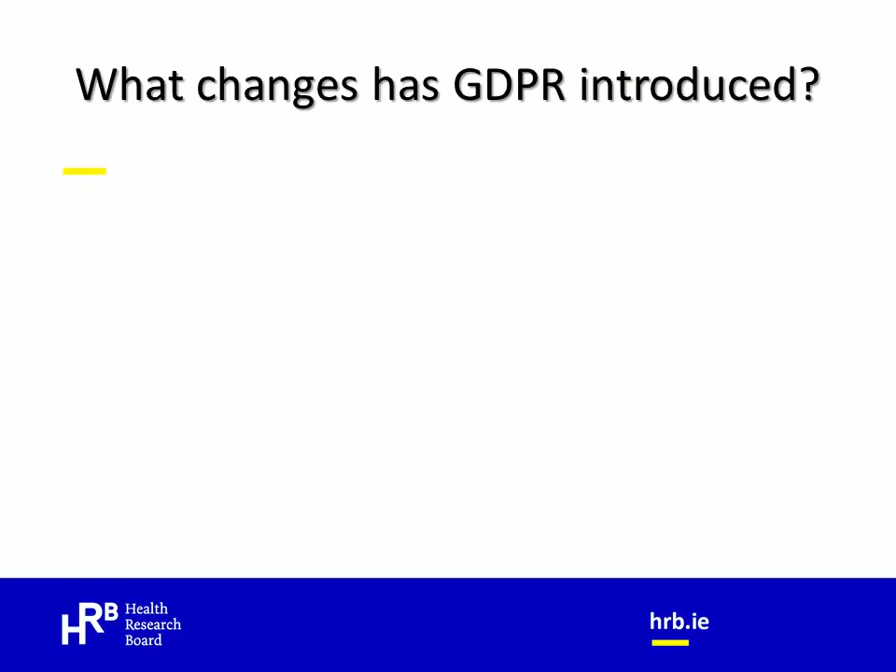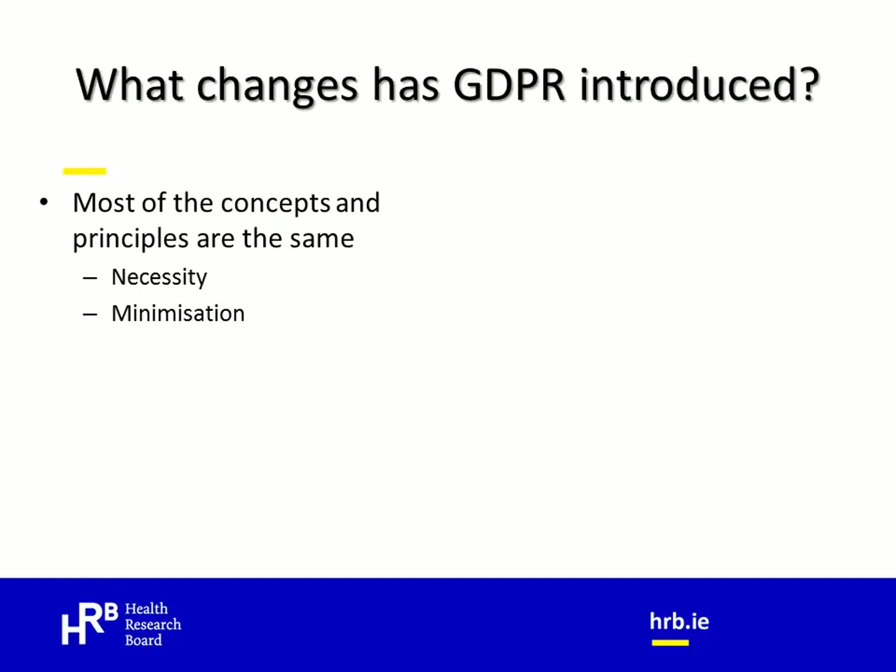So what changes has GDPR introduced? The answer really is not a lot. Essentially all of the core principles of the previous Directive have been reiterated in GDPR. For example, necessity — where one should collect, store and process only the personal data that you need in order to achieve your objectives — and data minimization, where you should identify the minimum amount of personal data and store this for the least amount of time. This corresponds with the previous Directive's principles of adequacy. Transparency is a key requirement under GDPR, underpinning the individual's right to be informed of what data you are holding about them and what you are doing with that data. And of course, consent, which has always been a key tenet of data protection.